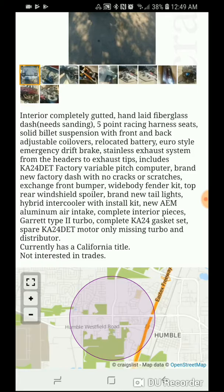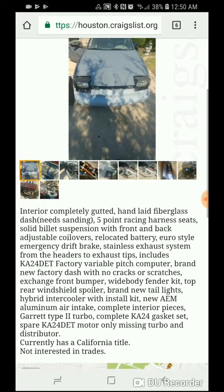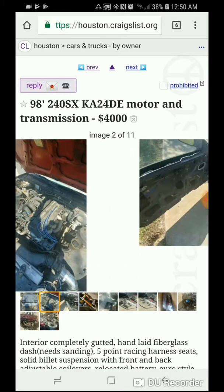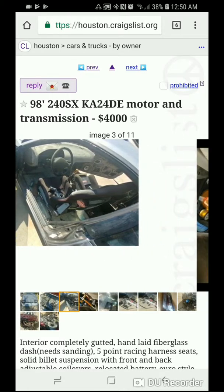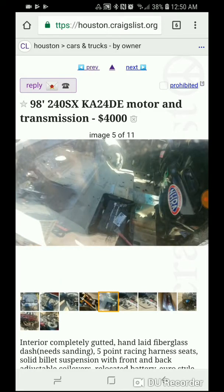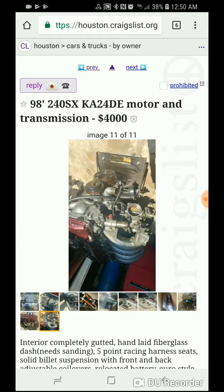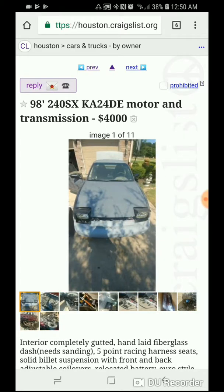Rear windshield spoiler. Aluminum air intake. Complete interior pieces. Garrett type 2 turbo. Complete K24 gasket set. Motor only — missing turbo. Hmm. California title. Let's just go through the pictures one more time. This is definitely a purpose-built drift car. I wonder if he has the interior pieces or if he just sold them.